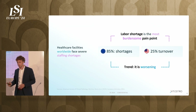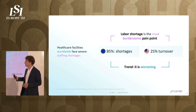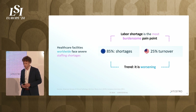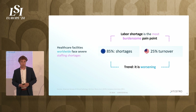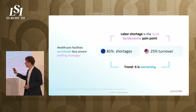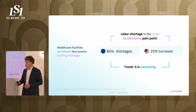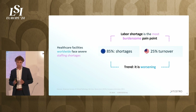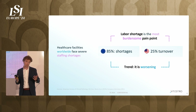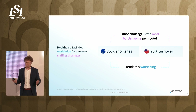The next problem is that we do not have sufficient people to do the actual blood drawing. There is a huge staff shortage — not only in Europe, but also in the US. In Europe, 85% of healthcare employers, and specifically phlebotomists, face staff shortages. In the US, we see high turnover among phlebotomists. This trend is worsening because of an aging population: more tests are required, while there are fewer people that can actually perform blood drawing.